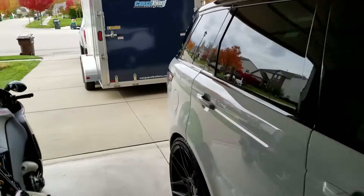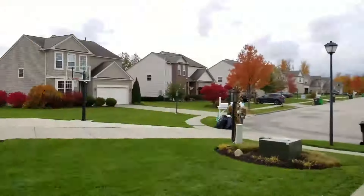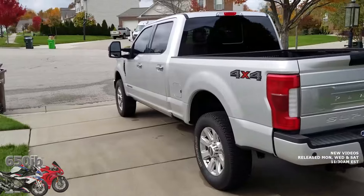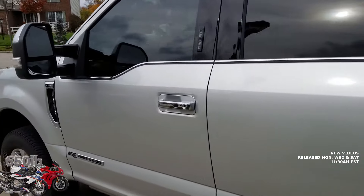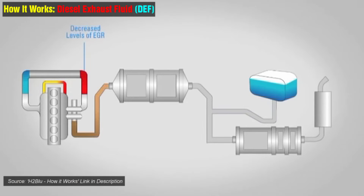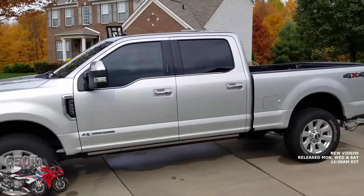Hey everybody, it's your good buddy 650 Eve here. I hope you're having a fantastic day. We've got some cloudy skies but today we're going to do a little science experiment. I'm going to jump in the F-250 Super Duty Platinum diesel and take it for a cruise. I am running low on DEF fluid — diesel exhaust fluid — and the truck's been warning me that I'm going to run out at any moment.